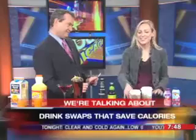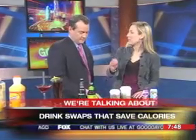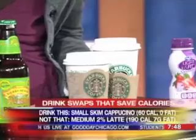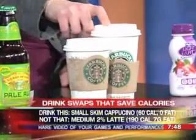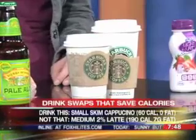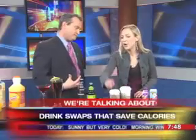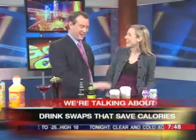Coffee talk! This is a good choice — a tall, which is 12 ounces, skim milk cappuccino at only 60 calories. That's a great coffee fix, instead of this high-calorie version: a 20-ounce latte at about 190 calories. So just pull it back a little bit — go small and go skim. That's the mantra.